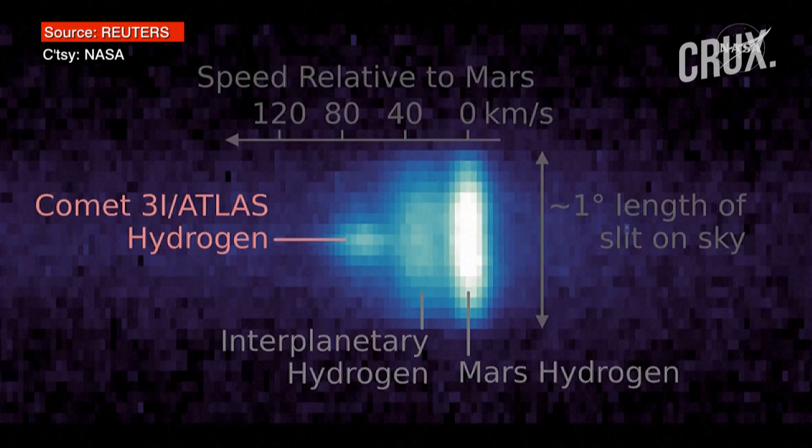Right away, NASA's Planetary Defense Coordination Office established that 3i Atlas is not a danger to Earth.